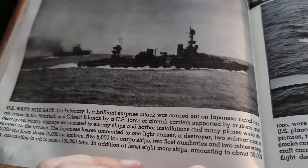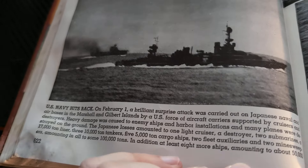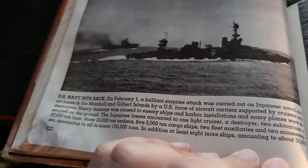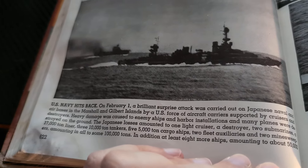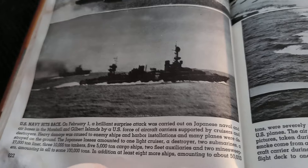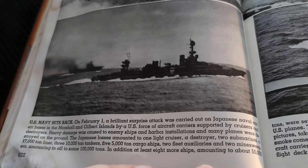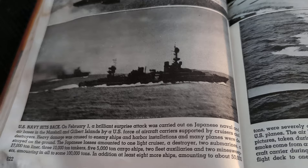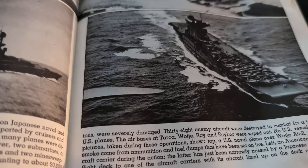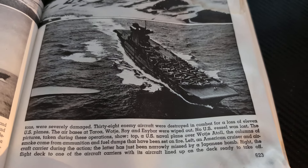Heavy damage was caused to enemy ships and harbor installations and many planes were destroyed on the ground. The Japanese losses amounted to one light cruiser, a destroyer, two submarines, a 17,000-ton liner, three 10,000-ton tankers, five 5,000-ton cargo ships, and two fleet auxiliaries and two minesweepers — accounting in all for some 100,000 tons. In addition, at least eight more ships amounting to about 50,000 tons were severely damaged. 38 enemy aircraft were destroyed in combat for a loss of 11 US planes.